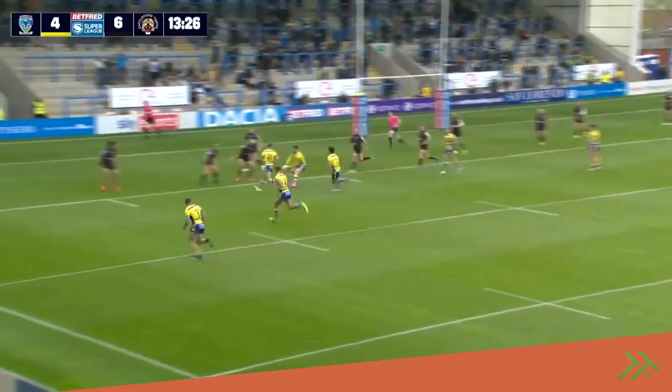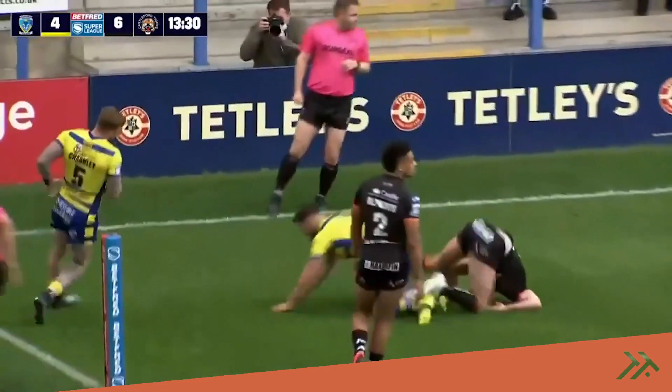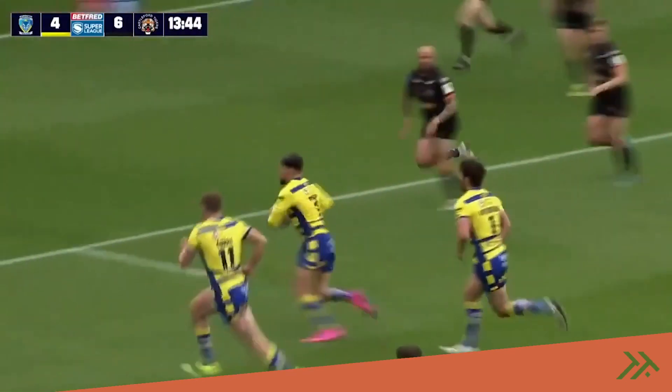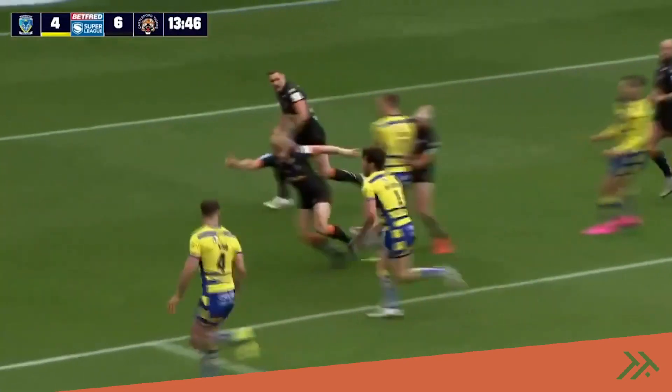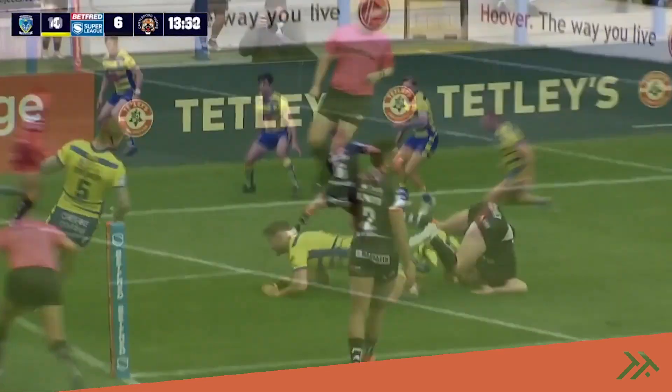Warrington all of a sudden here looking at the opportunity of going back-to-back as far as tries are concerned. Ratchford through the gap, and that's a strolling — absolute strolling for Toby King, and they have gone back-to-back. Charlie and King, two tries in three minutes, and the Warrington Wolves hit the front now.